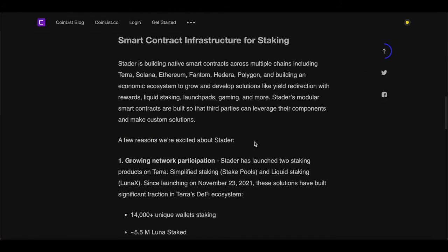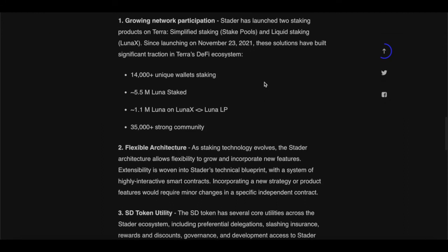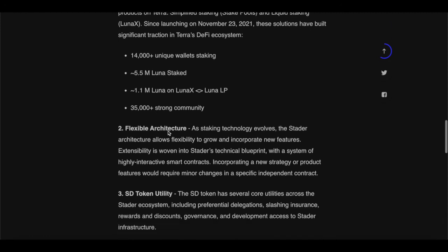Stator is building native smart contracts across multiple chains. Regarding growing network participation, Stator has launched two staking products on Terra: simplified staking and stake pools, and liquid staking — Luna X. Since launching on November 23rd, 2021, these solutions have built significant traction in Terra's DeFi ecosystem: 14,000-plus unique wallets staking, 5.5 million Luna staked, 1.1 million Luna on Luna X Luna LP, and 35,000-plus strong community members.